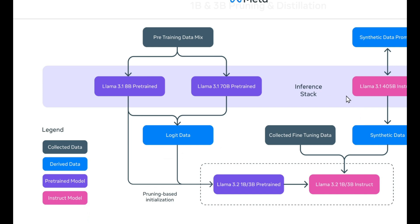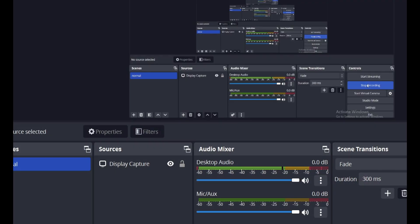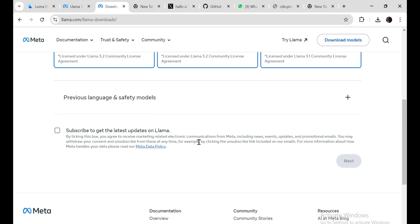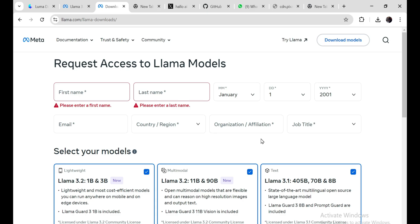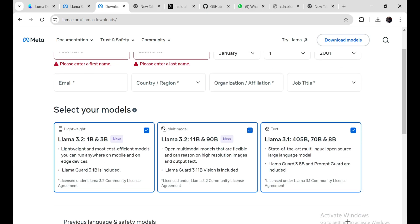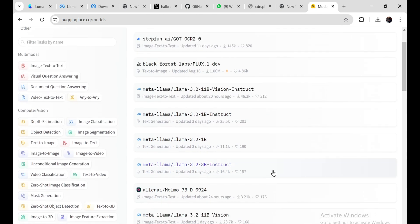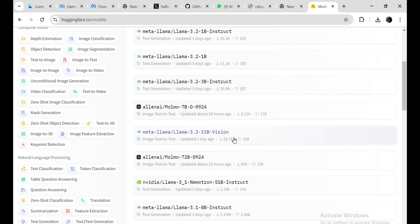Meta is really doubling down on the whole openness thing. They're making these models available on Llama.com, Hugging Face, and all the major platforms like Google Cloud, Microsoft Azure, and others. They believe that when more people can access these tools, the entire industry moves forward faster — and honestly, that makes a lot of sense. Llama is already leading in terms of openness and modifiability, and this is only going to push it further. So to wrap this all up, Llama 3.2 is a total game changer. Whether you're into building on-device apps or excited about vision-based AI, there's something here for everyone. The models are available now on Llama.com and Hugging Face — let me know what you think once you try them out, and I'll catch you in the next video.